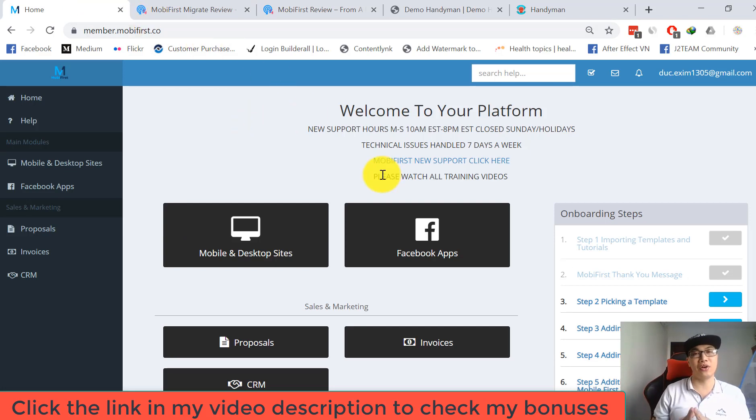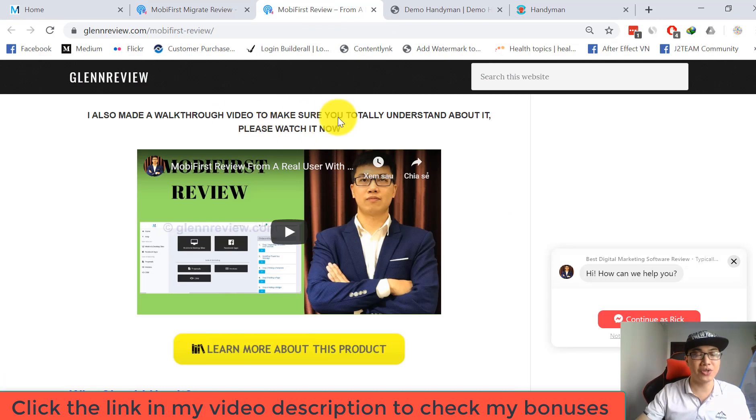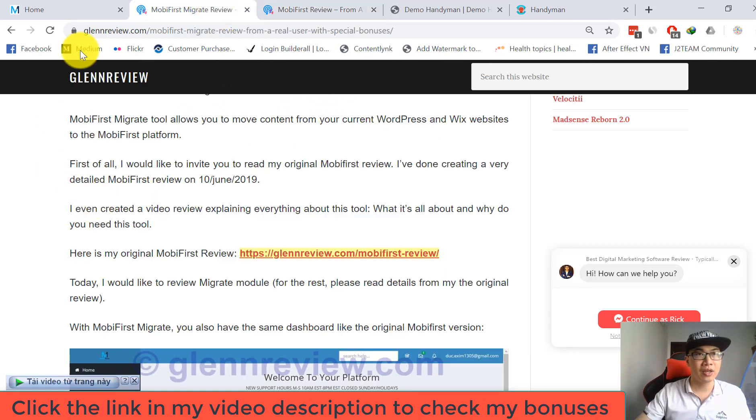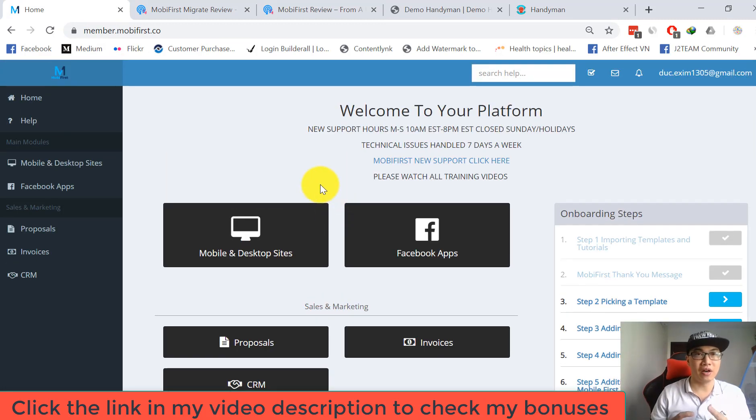In today's article review, I'm only focusing on explaining the Migrate module from the Mobile First platform. For the other modules, you can go to my article review and check my original review. This is my main dashboard — the first interface you see when you log into the Mobile First platform. The Mobile First Migrate dashboard is very similar to the first version.